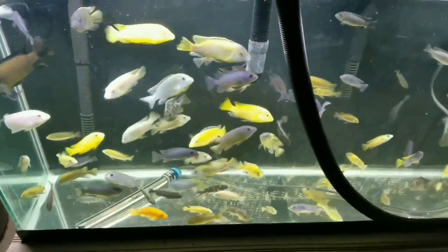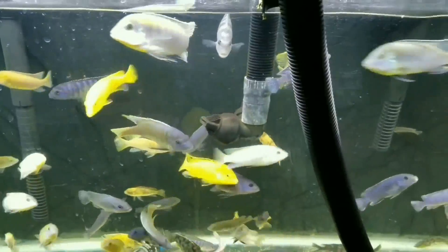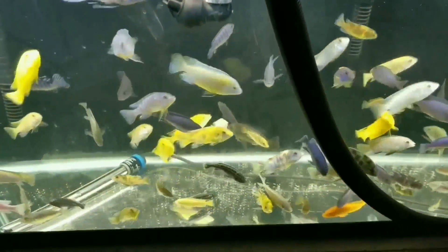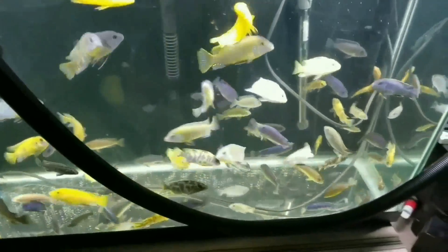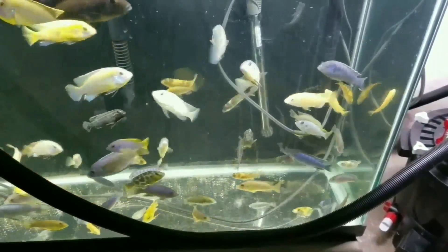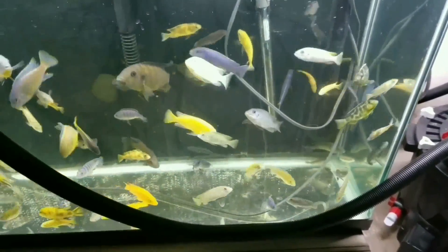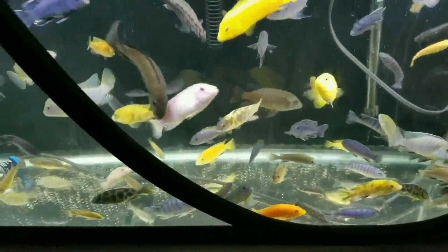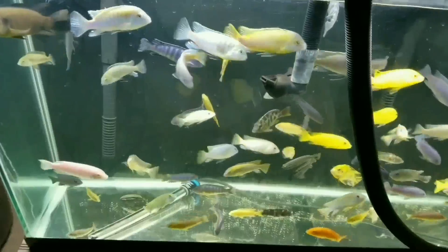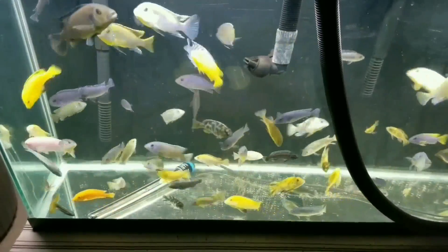Lately there are two that have been lip-locking. They are both dragon bloods, but one is an OB dragon blood. Ghost is quick to break them up. I don't know if there's a tank boss emerging in this aquarium yet — I just hope the aggression settles down. These guys are beautiful but they need to go. I don't want any more chewed up. I'm going to keep them for one more week, and the next weekend if I still have them I'll take them to my local fish store, unless of course someone wants to come and get them.